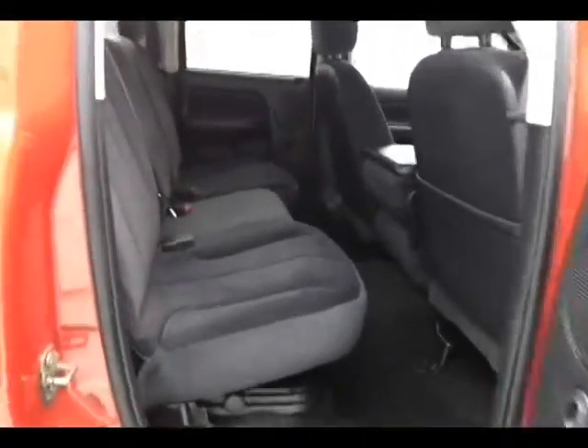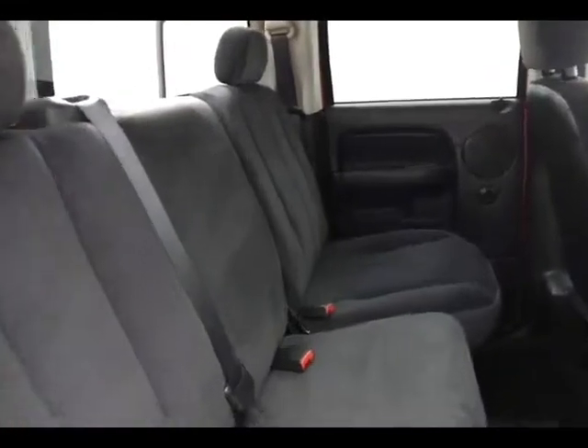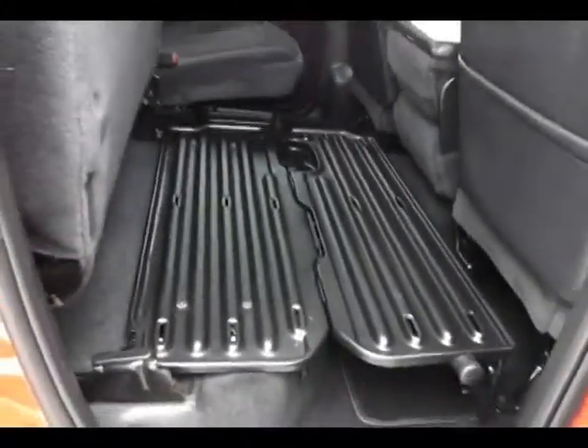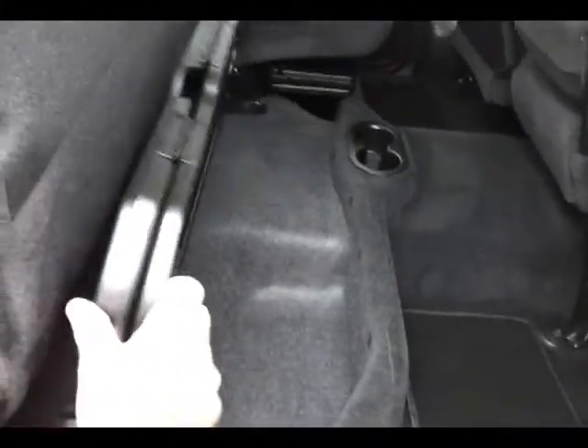The Ram seats 6 with a cloth interior. Seat bottoms fold up to create a flat load surface for cargo, with additional storage below and a rear sliding window.